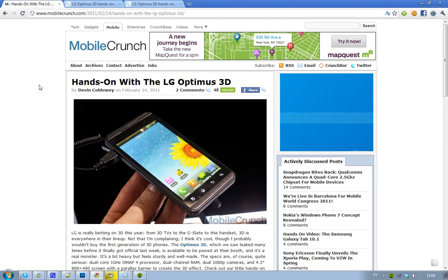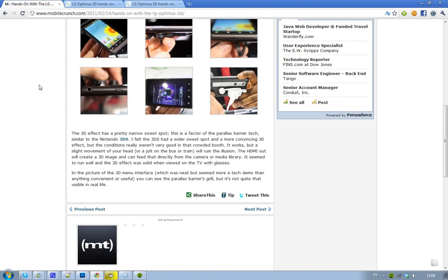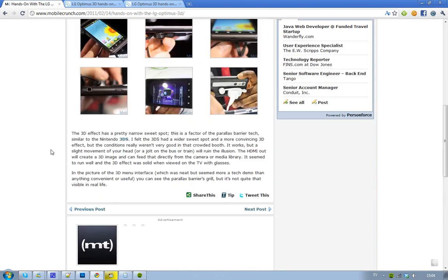If you love the 3D effect, then this is the phone for you. It's pretty simply my favorite phone this year after the Samsung Galaxy S2. They also showed off this awesome 3D menu interface.